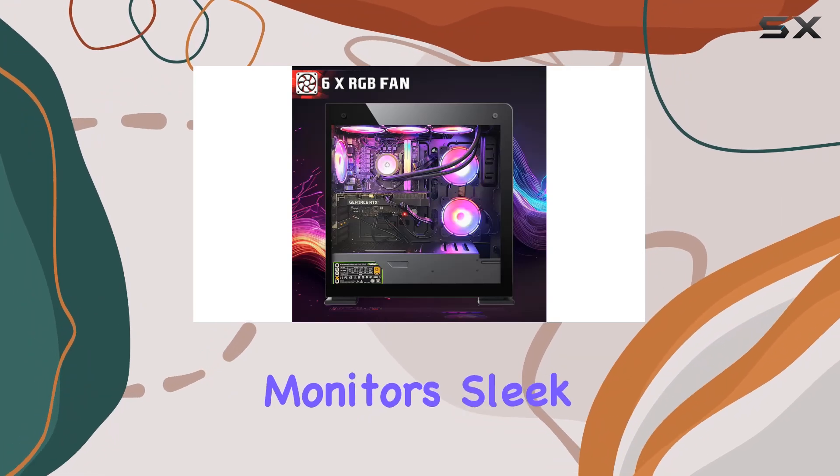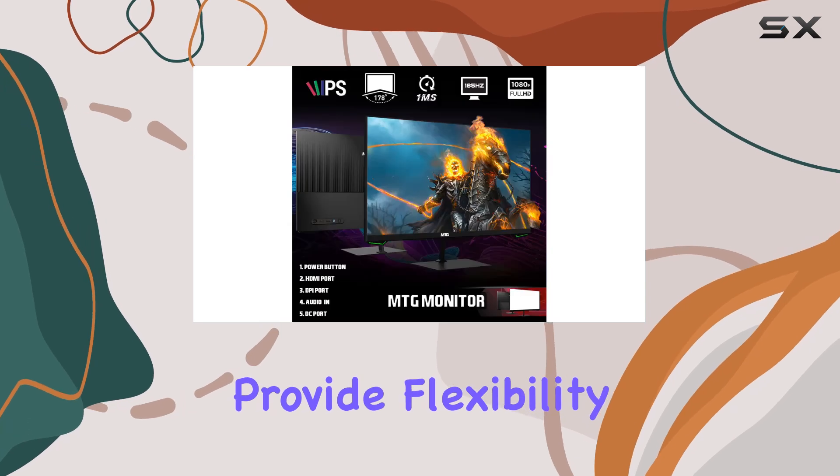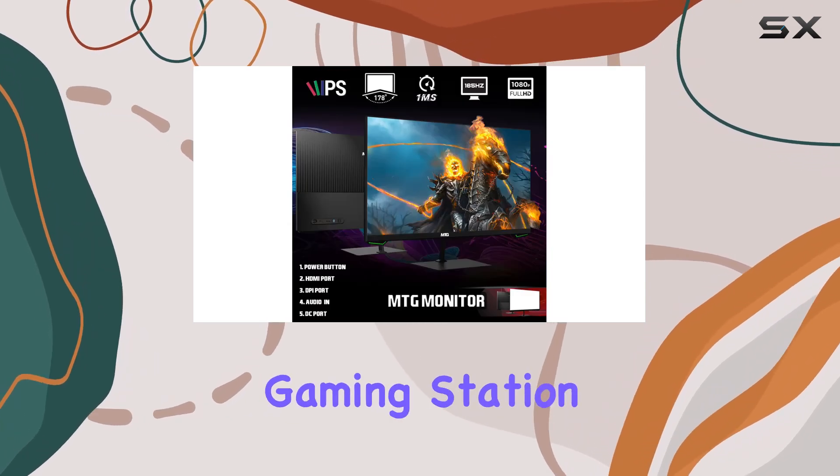The monitor's sleek design, wide viewing angles, VESA mountability, and tilt options provide flexibility in your setup.